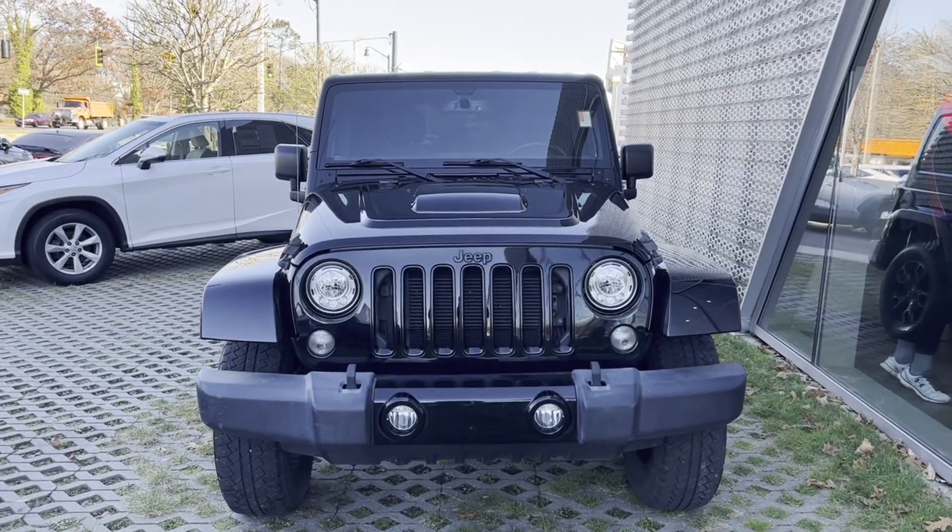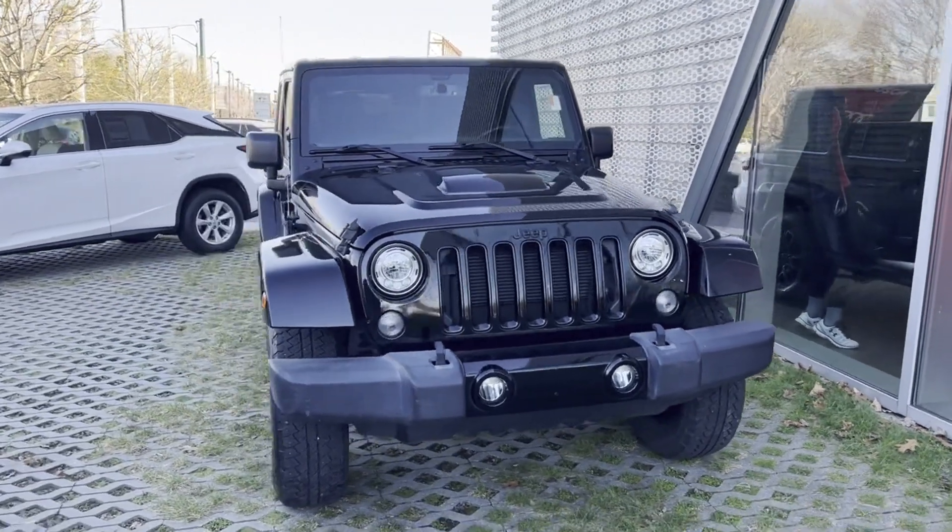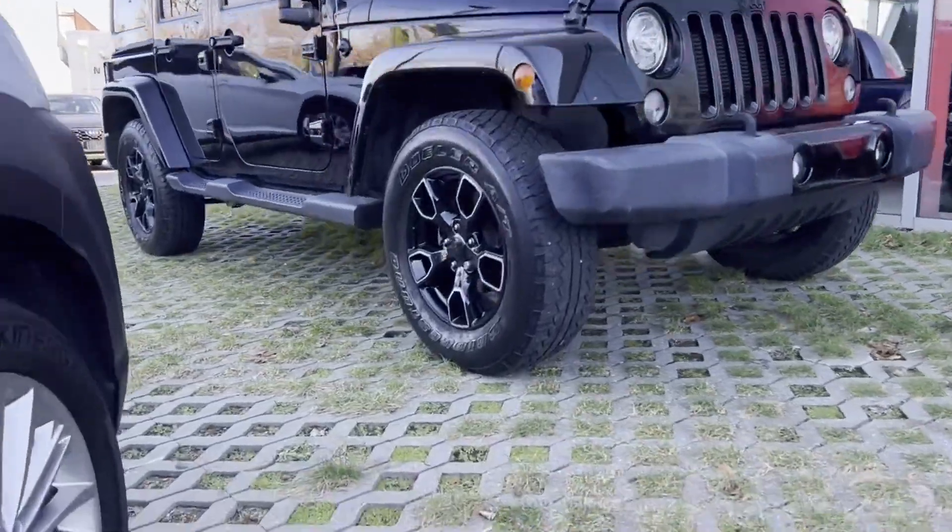2018 Jeep Wrangler JK Unlimited. With less than 64,000 miles on the odometer, this SUV offers space as well as power and performance.